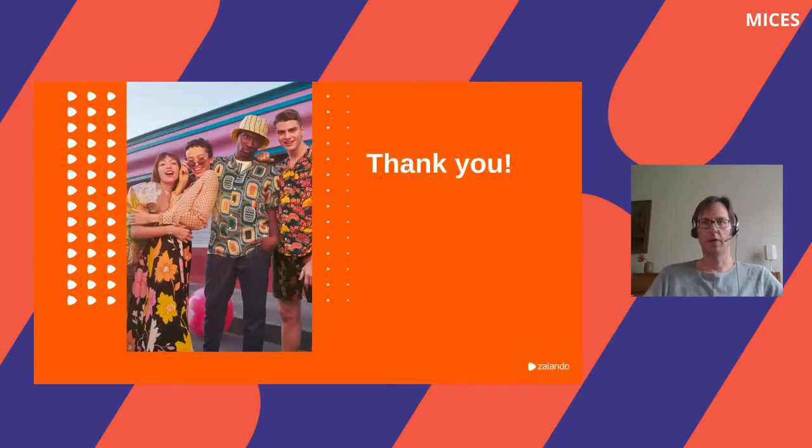Thank you, and now we are ready for your questions. Your talk generated a lot of questions on Slack. The first question is from Andreas: when you train the model based on click data, aren't you introducing a bias already because the clicks are limited by the current keyword search? So you're essentially teaching the neural search to behave like the keyword search.